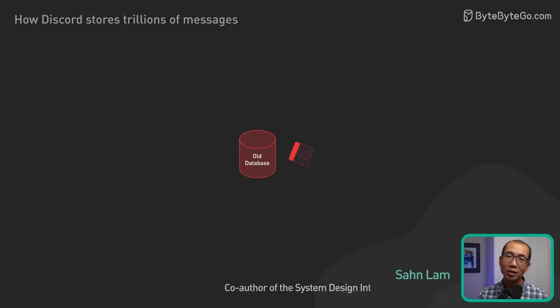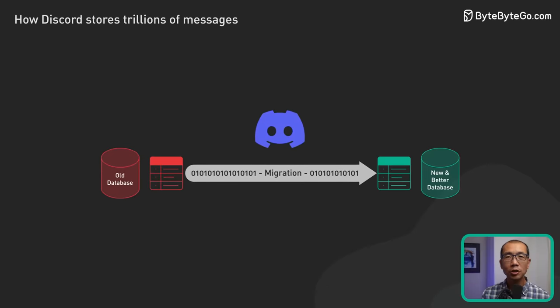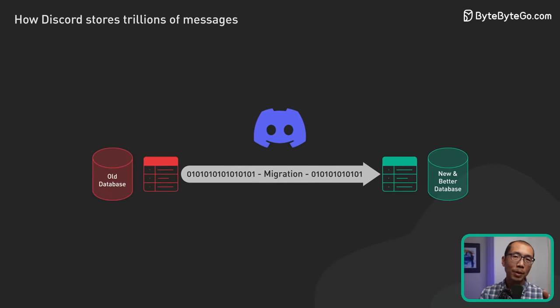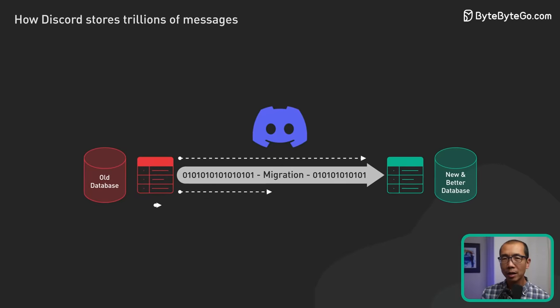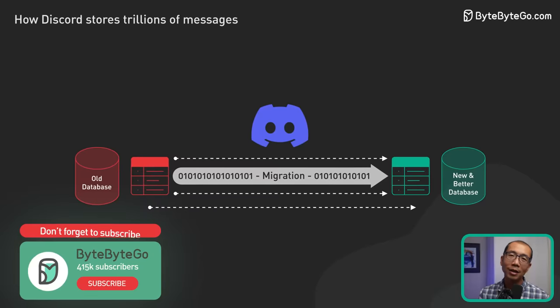In this video we're going to discuss not just a database migration, but a colossal task Discord engineers took on — moving trillions of messages from one database to another. If you ever wonder what it takes to migrate data of such unimaginable scale, you're going to love this. Let's dive right in.